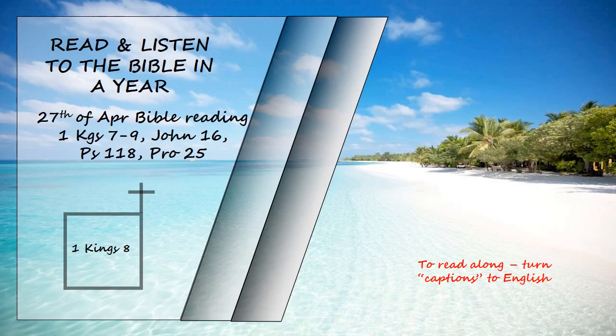The priests then brought the ark of the Lord's covenant to its place in the inner sanctuary of the temple, the most holy place, and put it beneath the wings of the cherubim. The cherubim spread their wings over the place of the ark, and overshadowed the ark and its carrying poles. These poles were so long that their ends could be seen from the holy place in front of the inner sanctuary, but not from outside the holy place. And they are still there today.